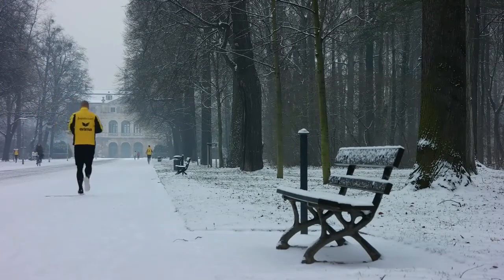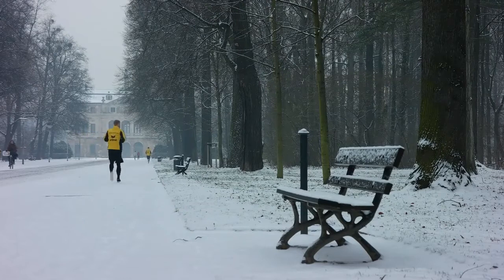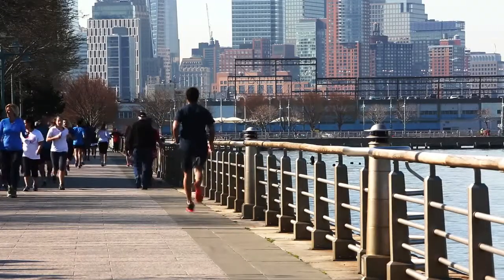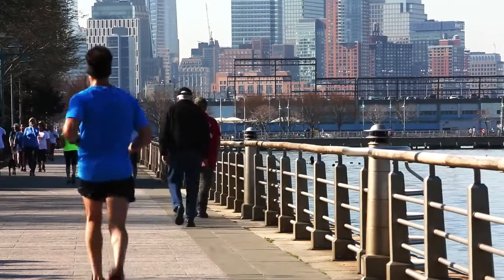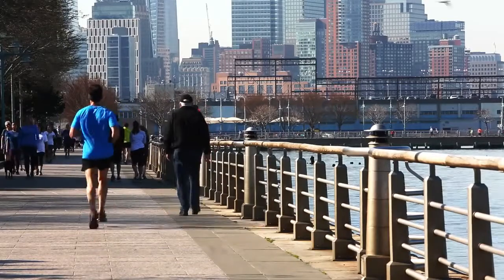1. Get Outside. It's almost summertime, people. Tie on your tennis shoes and get going. Whether it's for a brisk jog or a stroll through the park, cardio gets so much better once you get outside. Plus it's a perfect excuse to do some window shopping.